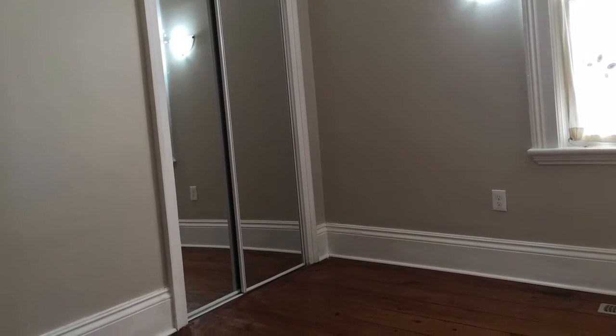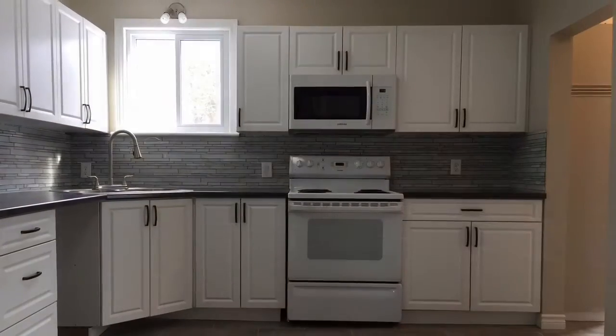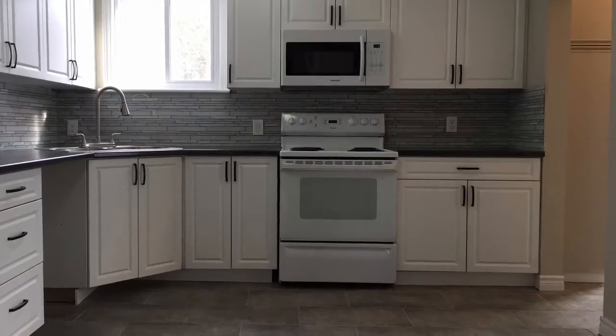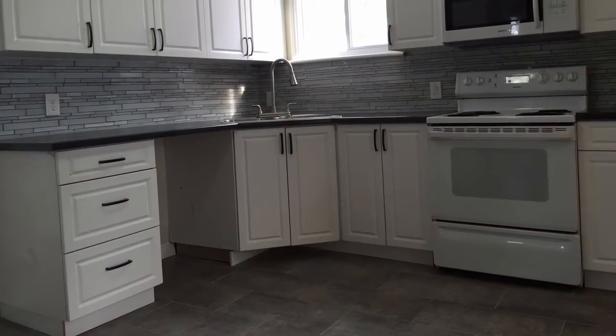As you travel through, you walk into the large eat-in kitchen that's all brand new, complete with ceramics, beautiful backsplash, new cabinets and countertops.